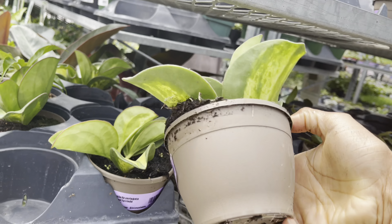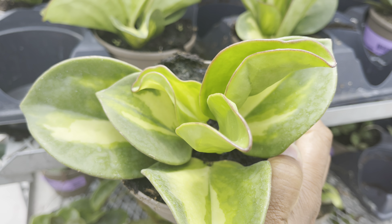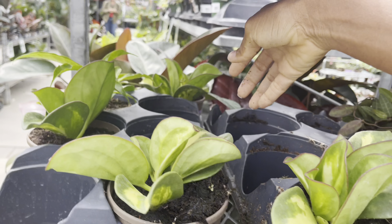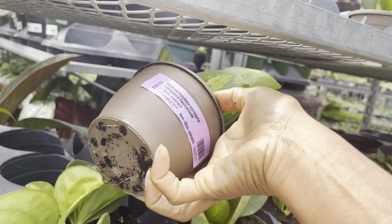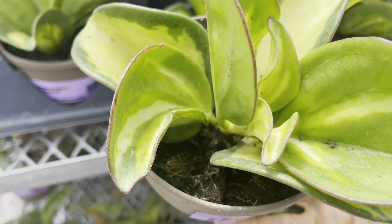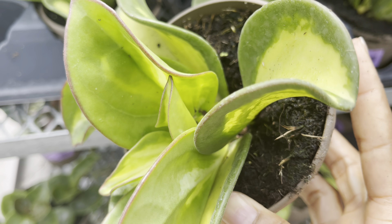I had to take a second look at these Hoya pachycladas — they were so beautiful. When I saw this online this morning I thought they would have been sold out by now, but at $90 I can see why they're a little slow to move off the shelf. But plant friends, if I had the budget, this is something I would be taking home with me.